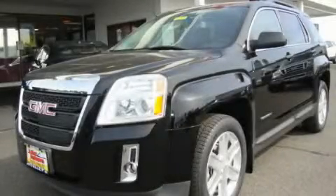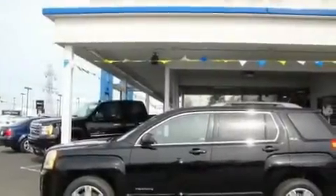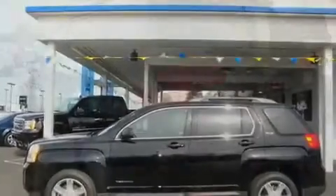This is a brand new 2011 GMC Terrain, a car-like ride in space like an SUV. It has a 3.0-liter six-cylinder engine, an automatic transmission, and four-wheel drive.